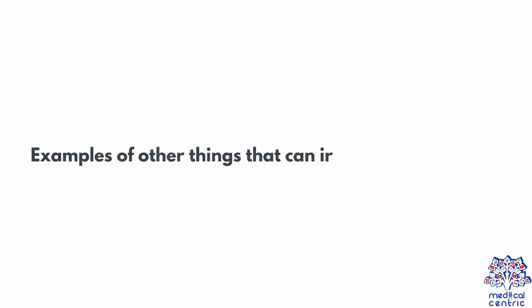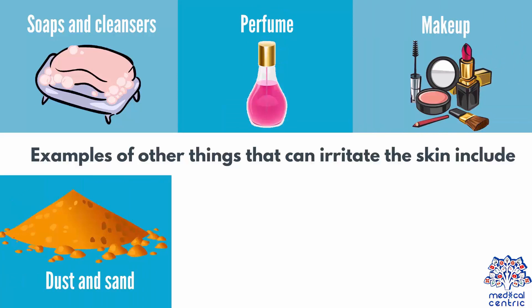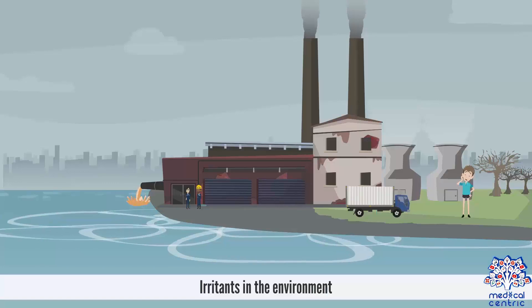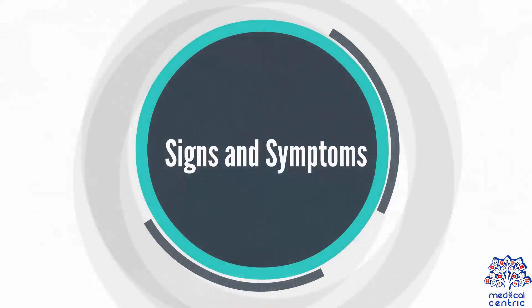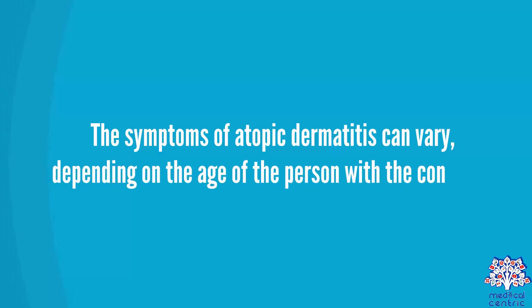Examples of other things that can irritate the skin include soaps and cleansers, perfume, makeup, dust and sand, chlorine, solvents, irritants in the environment, and cigarette smoke.